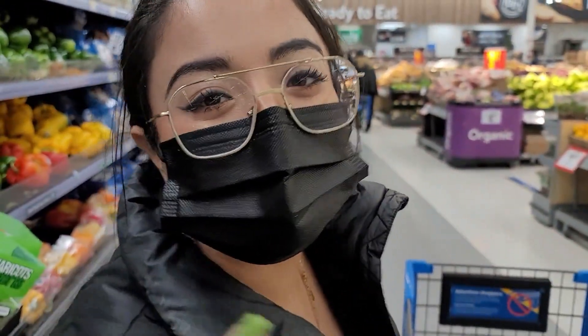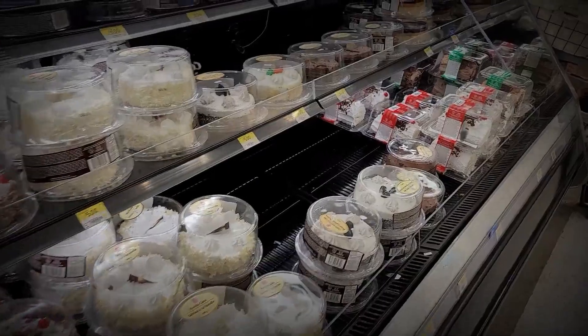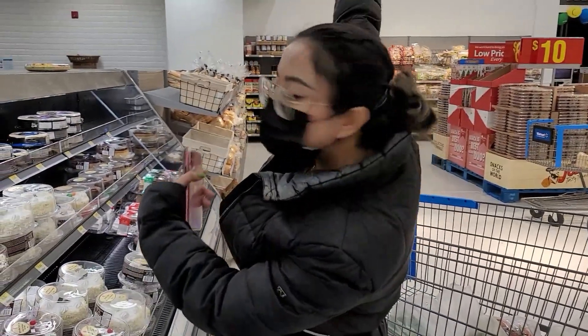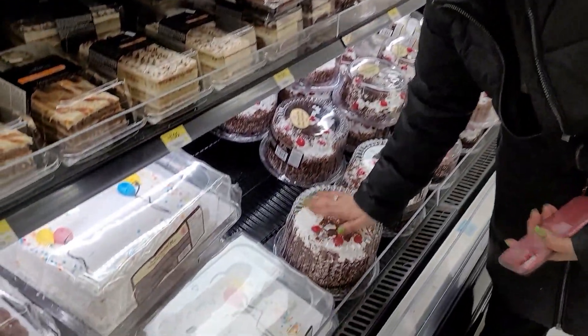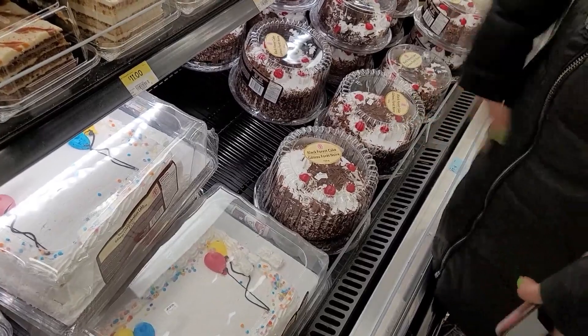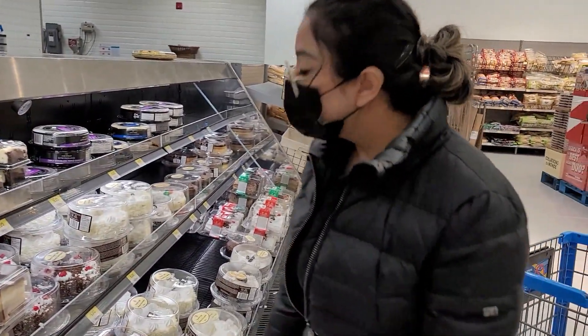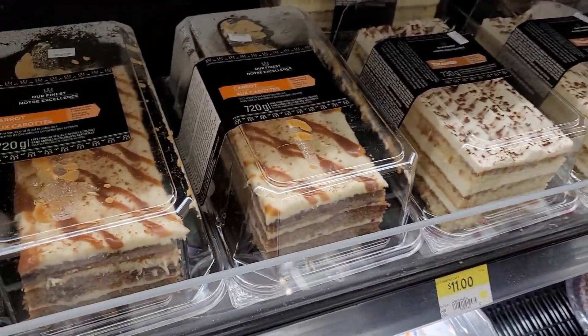All right, so we're at the bakery section to get our buns, but I'm looking at cakes right now and I need to control myself — you can't have sweets all the time. Oh my god, this section when you come here, it smells so good all the time. You can't take everything, you know!